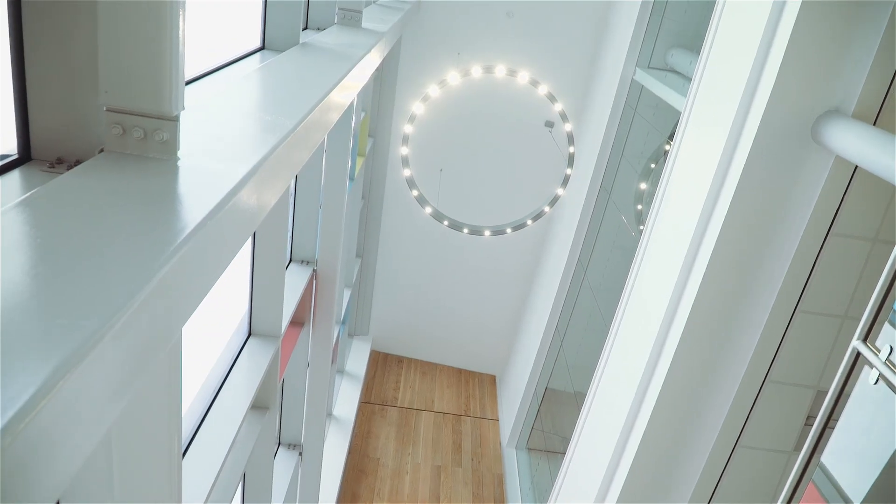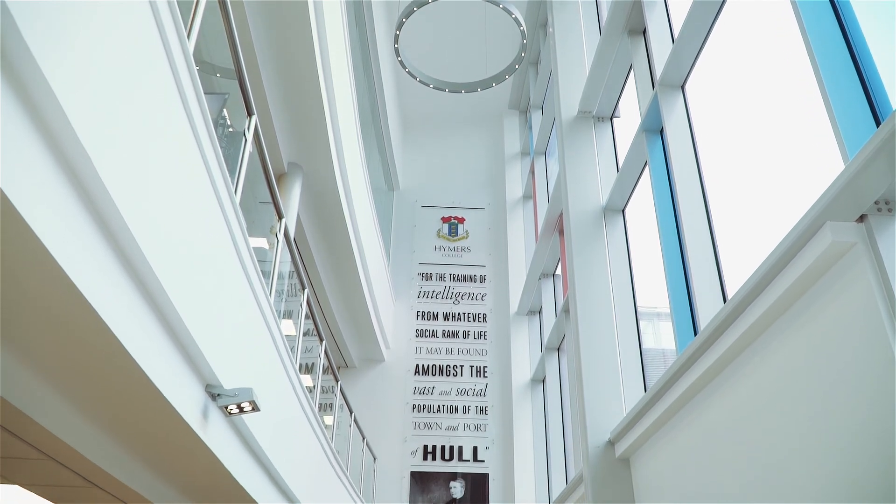What attracted me to work in here was the building itself — it was just such an inspirational building that I'd never seen before in schools.